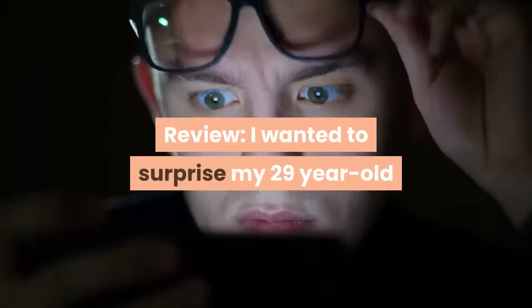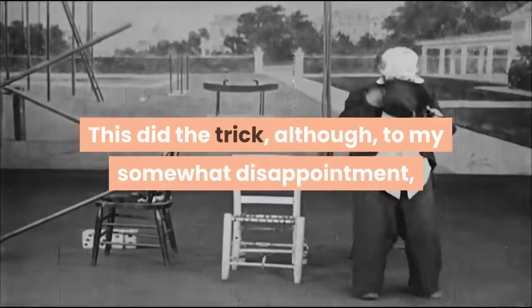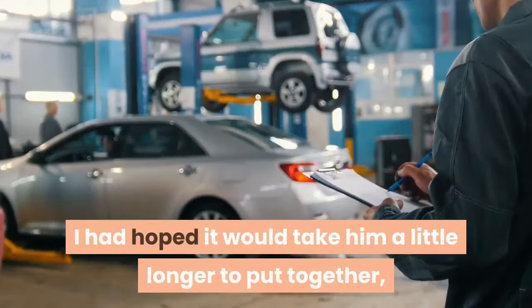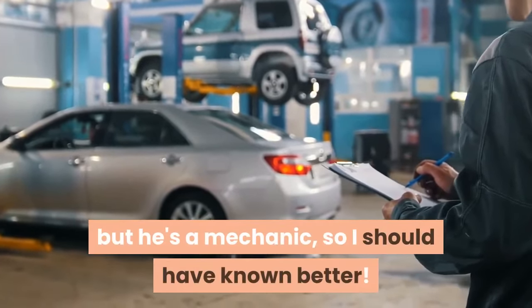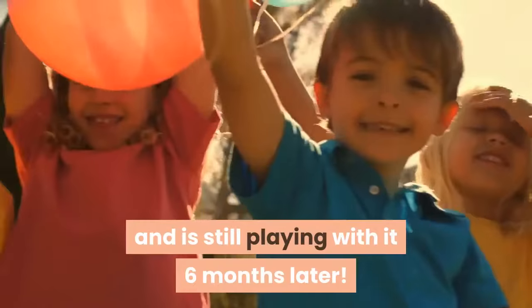I wanted to surprise my 29-year-old brother at Christmas with something just for fun. This did the trick, although to my somewhat disappointment, he had it assembled and playing with it within 2 hours. I had hoped it would take him a little longer to put together, but he's a mechanic, so I should have known better. Either way, he had a great time putting it together and is still playing with it 6 months later.